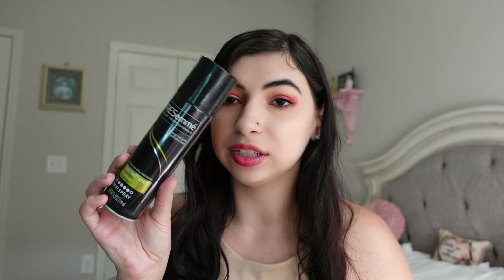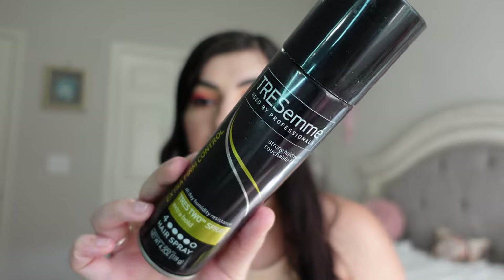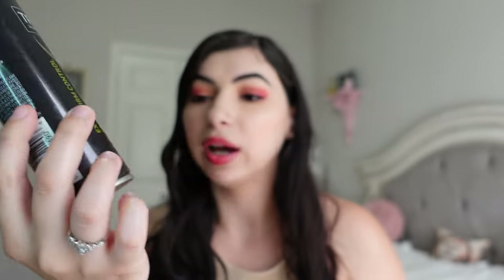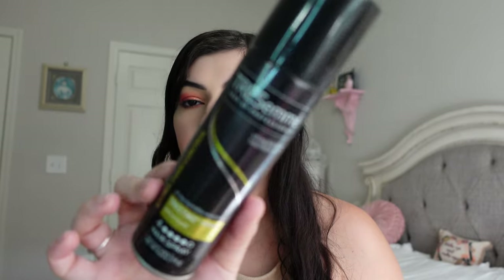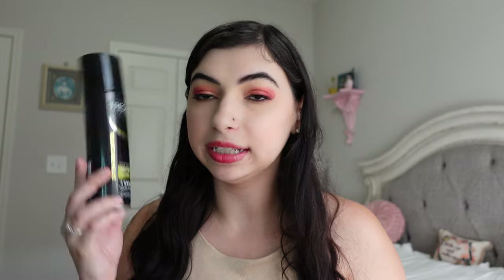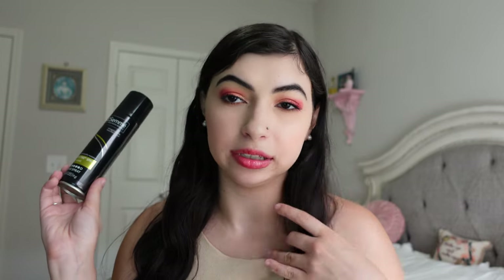Then we have another hair product — the Tresemme Tres 2 Extra Hold No. 4 Hairspray. I do already have another one of these. Tresemme is cruelty-free now, which is exciting, so I can see myself repurchasing this. It's probably one of the most affordable, nice hairsprays that's also cruelty-free now. So that's great.